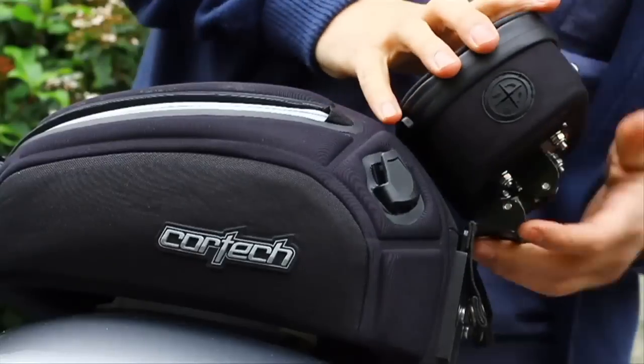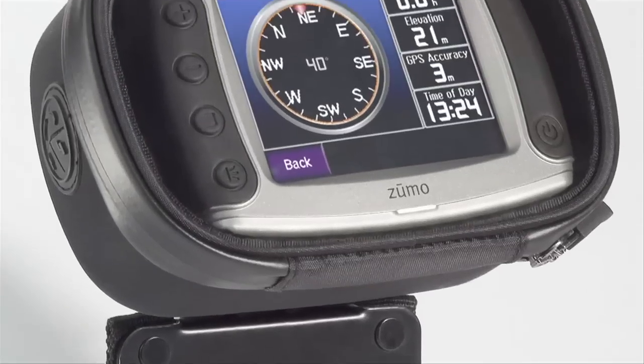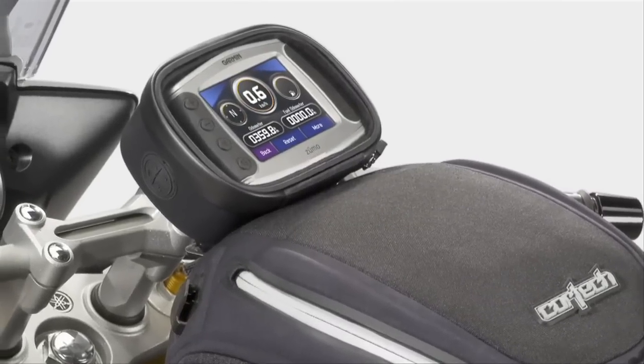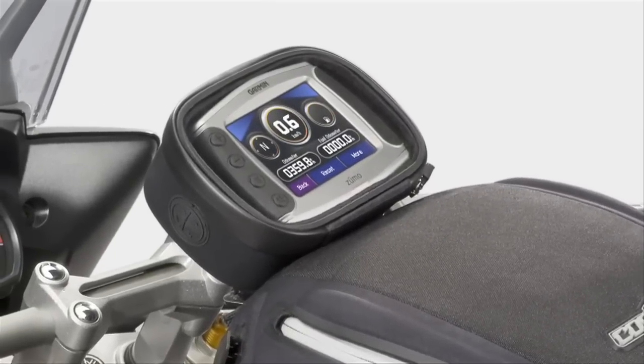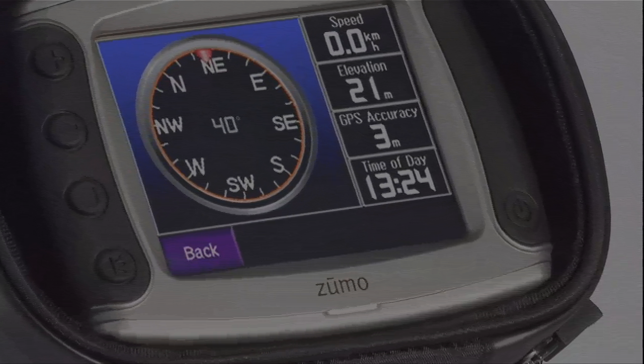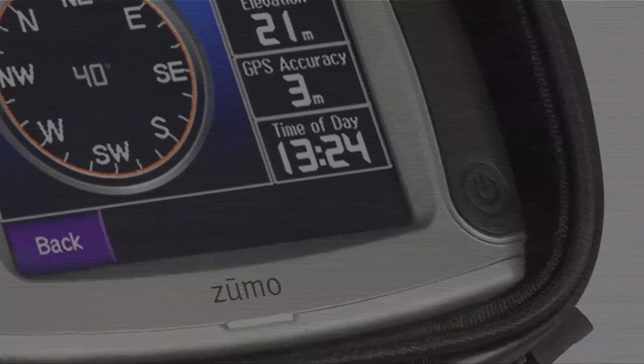Also, a unique mounting receiver accepts the optional driver GPS bag or GPS bracket, which offers easy access to a secure compartment for your GPS unit. The GPS bag uses a waterproof, zippered main compartment with a clear window and features adjustable foam inserts to cradle and protect your GPS unit.